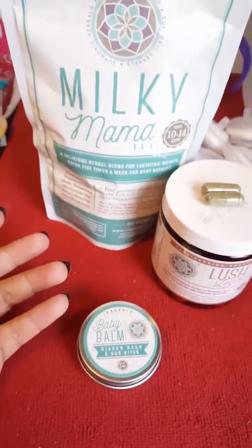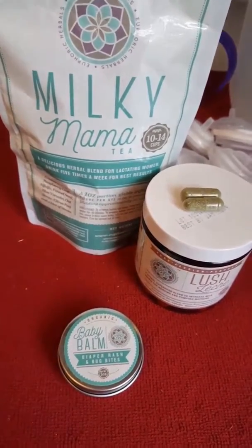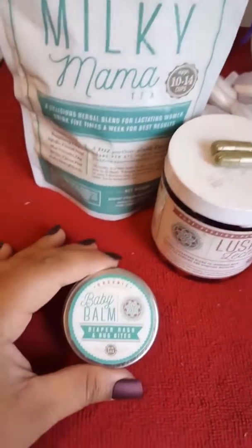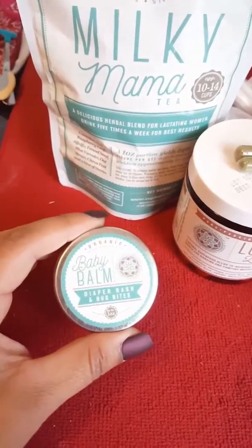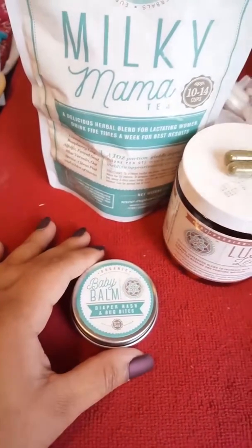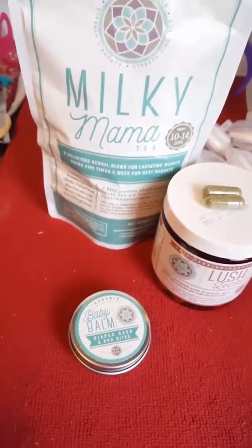As you can see, I also drink the Milky Mama tea and Lush Leche for my lactation and they have saved my breastfeeding journey and they have helped my little one with her eczema. She actually has flare-ups quite often, but this makes them go away within a few hours. So honestly, I would 100% recommend Euphoric Herbals to anyone.